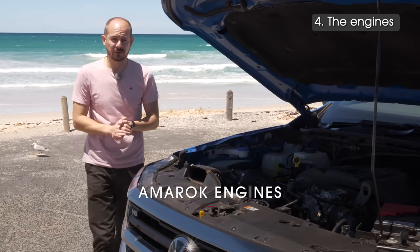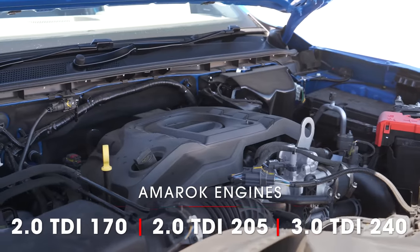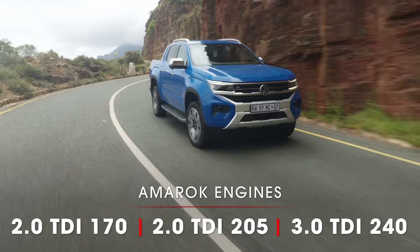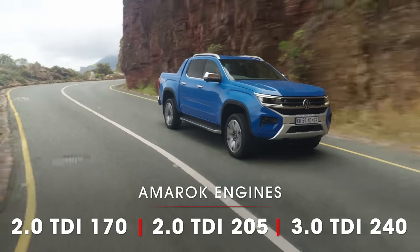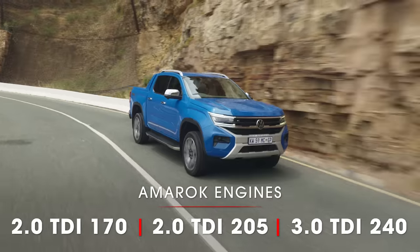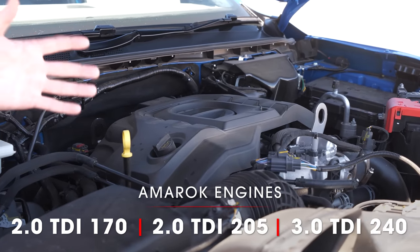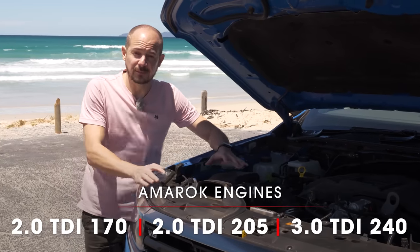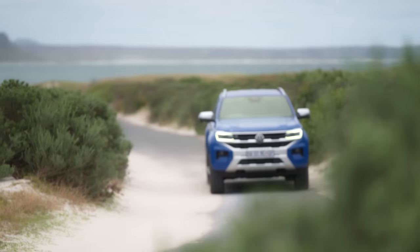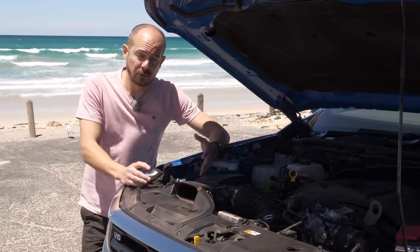There are three Ford-sourced engines available in the UK. The entry-level two-litre diesel has 168 brake horsepower and gets a six-speed manual gearbox, but if you upgrade to the 202 brake horsepower two-litre diesel, you can have a 10-speed automatic. The range-topping three-litre V6 has 237 bhp and gets the 10-speed automatic as standard. Whichever engine you choose, it drinks from a huge 80-litre fuel tank, and the AdBlue tank has grown from 6.3 litres to 9.3 litres.